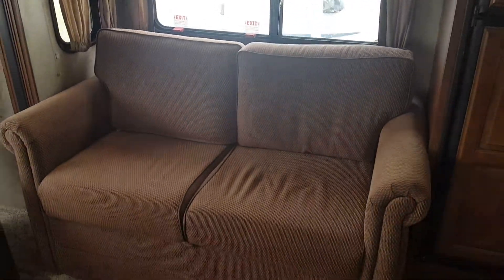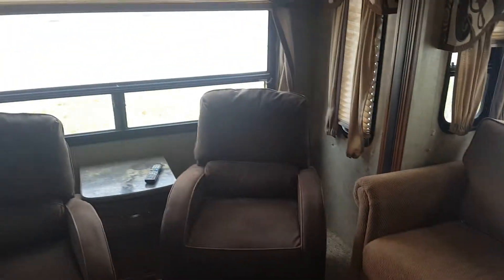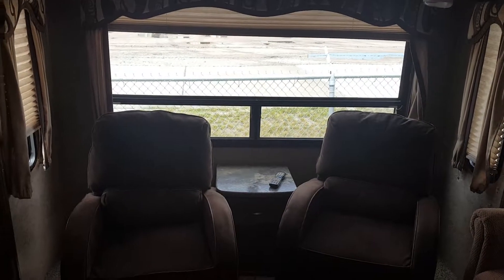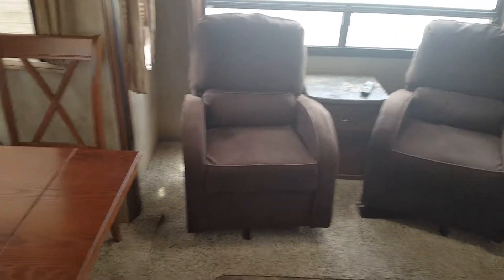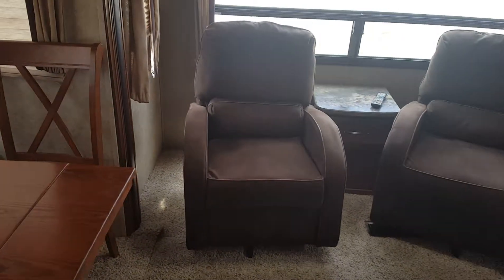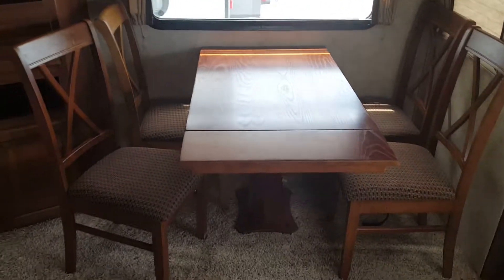Storage above the couch and that's a nice tri-fold couch that's easy to flip out and lay down. In the back, a nice big picture window. A couple of swivel rockers — one of those can easily be replaced with a recliner. More windows, table and chairs.